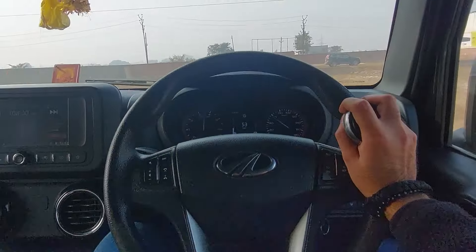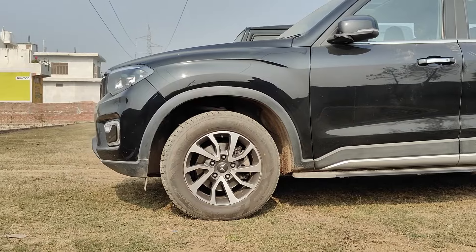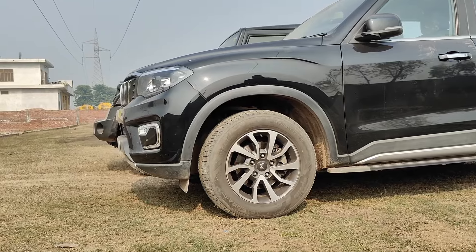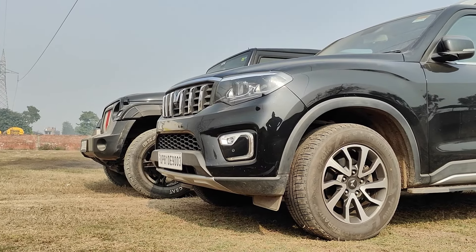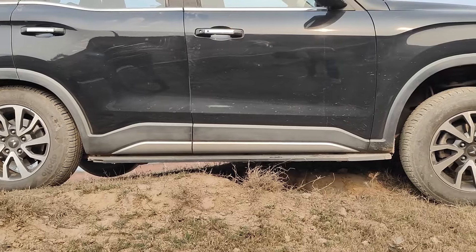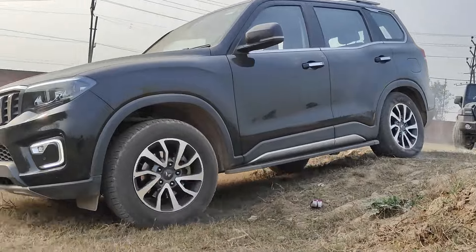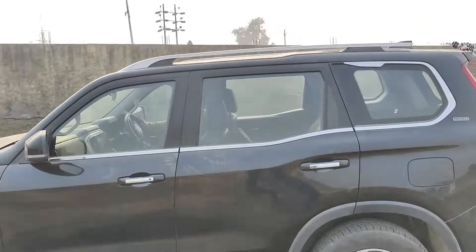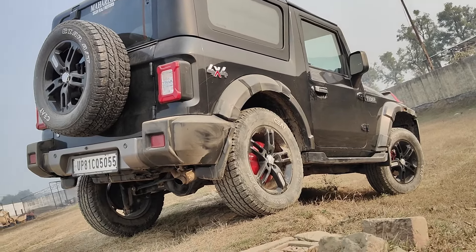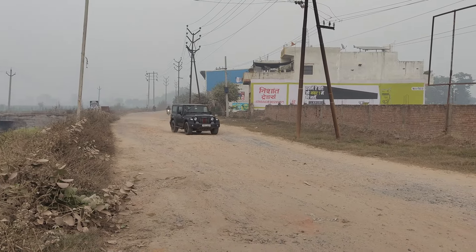After further testing, the Thar showed some lag but had the advantage of lighter weight, so performance is not far apart. Then we did a proper off-road test, where it was clear that the approach, departure, and break-over angles are better on the Thar. The off-road suspension and chassis are also better than the Scorpio's on rough roads, and the lighter weight inspires confidence.